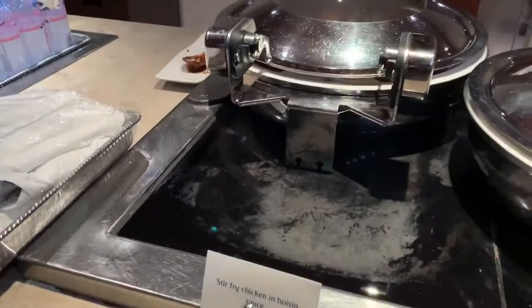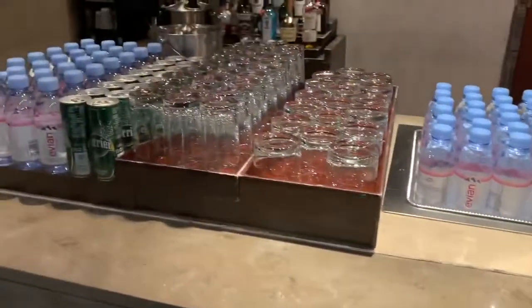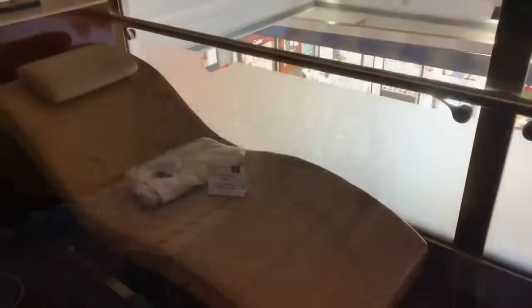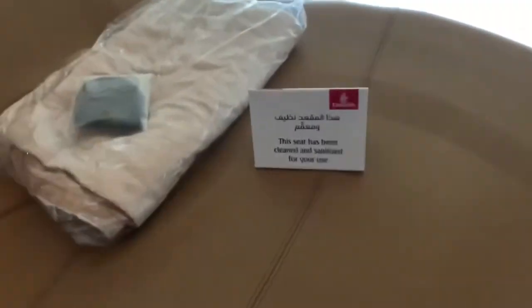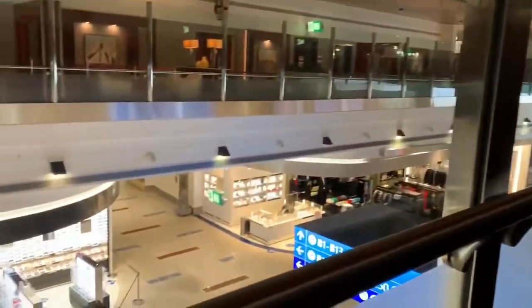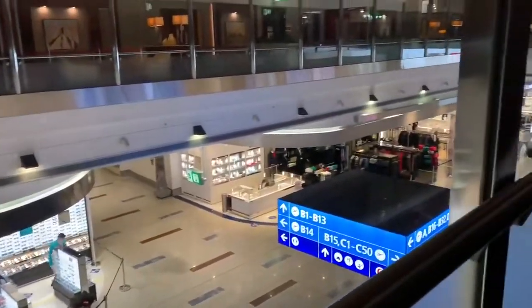The length of my layover in Dubai was a bit awkward — much longer than necessary but regrettably too short to warrant a hotel. As such I was directed towards some relaxation areas, but as you can see they don't afford much privacy, and as they're situated just above the main concourse duty-free shops there's a constant din. Other services available in the lounge include a massage, which unfortunately I didn't take advantage of, as well as a shoeshine service.